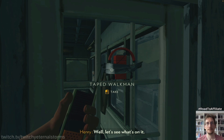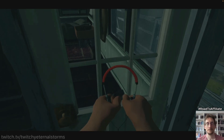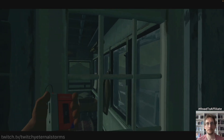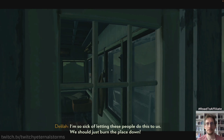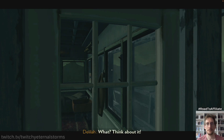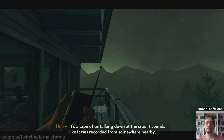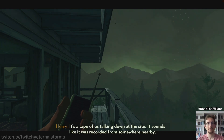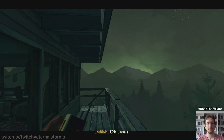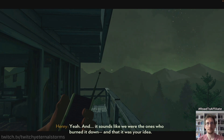It's a tape of us talking down at the site. It sounds like it was recorded from somewhere nearby. Oh, Jesus. And it sounds like we were the ones who burned it down and that it was your idea. No. We are screwed.